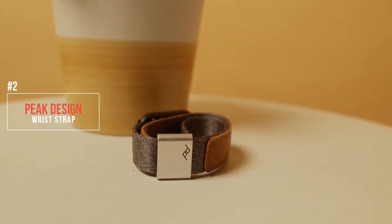The Peak Design Wrist Strap Bracelet — this thing right here. If you're anything like me, I hate neck straps. I hate them. They are a necessary evil. Yes, they keep your camera secure and you're walking around hands-free.